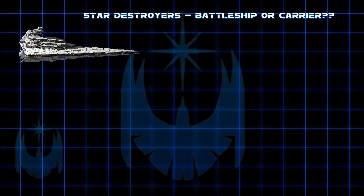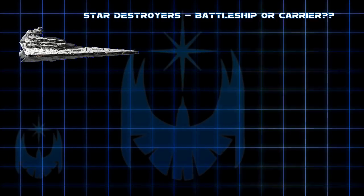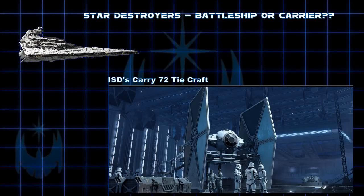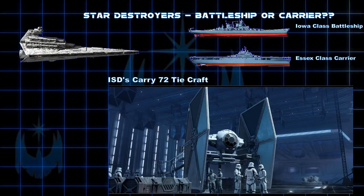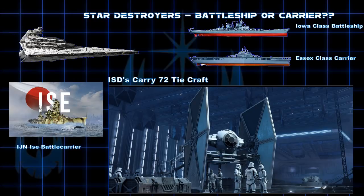First, we have to get something out of the way. Most Star Wars fans already know that an Imperial Star Destroyer carries 72 TIE craft — quite an impressive fighter and strike force. This poses the question: is an Imperial Star Destroyer more a battleship or more a carrier? Or is it a combination of the two — a battle carrier, something like the Japanese Ise class, which carried torpedo bombers?